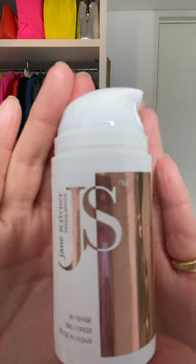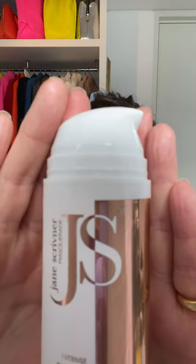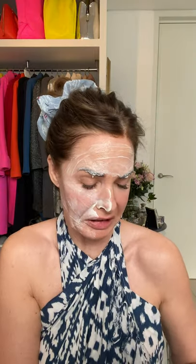The next one is from one of my favourite facialists — it's Jane Schrivener. This is a de-stress mask, so it's got fatty acids, omegas, keratin, and vitamins in it — it softens and exfoliates. I put this on and just take off the excess. I don't wash it off. The smell, like all of Jane Schrivener's products, is unbelievable.